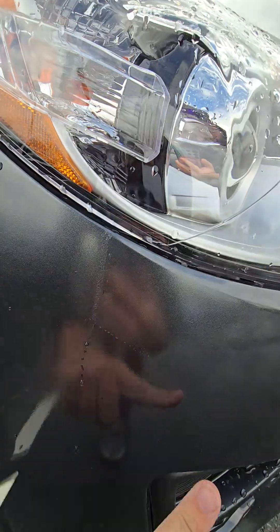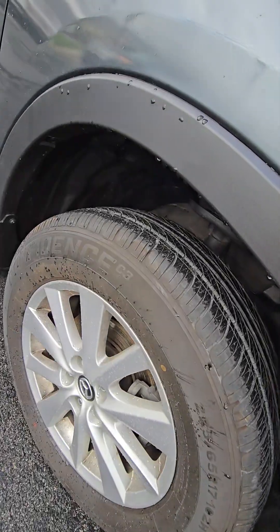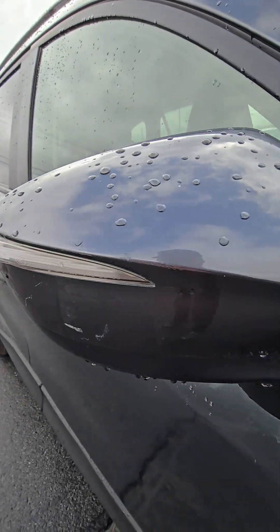Looks like maybe a paint run or something on there. Tires are pretty new — I'd say probably about 90% tread left. A little bit of scratching here on this mirror.